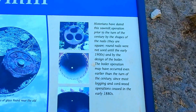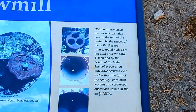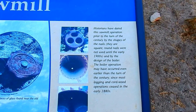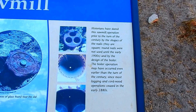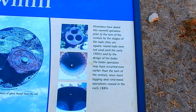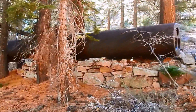Historians have dated this sawmill operation prior to the turn of the century by the shapes of the nails — they are square. Round nails were not used until the early 1900s. And by the design of the boiler, the operation may have occurred even earlier, since most logging and cordwood operations ceased in the 1880s. So you're looking at something from around the 1880s.